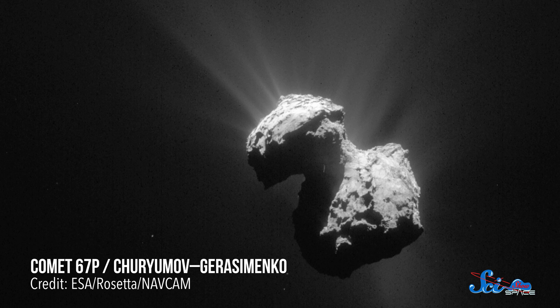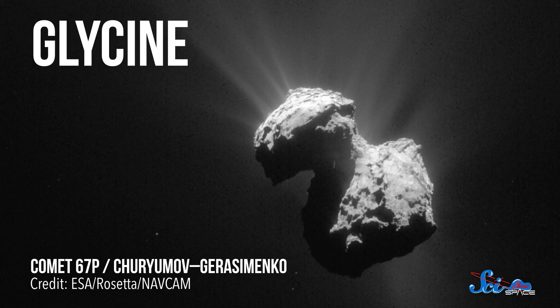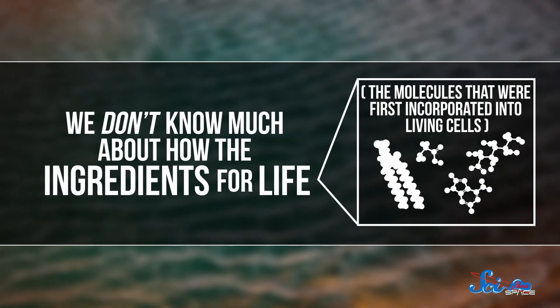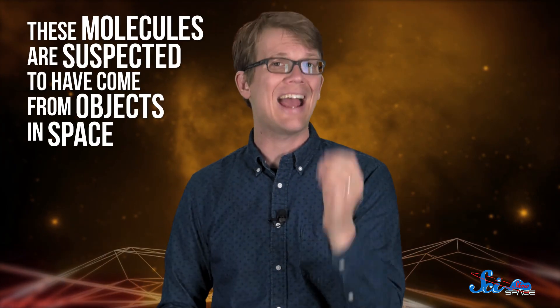Scientists are always looking for clues about how life developed on Earth. Last week, they announced a discovery that's helping us figure it out. Comet 67P has an amino acid on it called glycine, one of the building blocks of proteins and a key ingredient for life as we know it. We don't know much about how the ingredients for life — the molecules first incorporated into living cells — got here, but scientists are pretty sure they came from objects in space, like asteroids and comets that smashed into Earth.